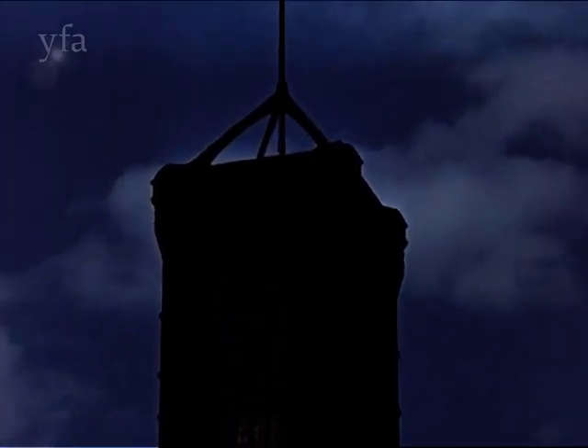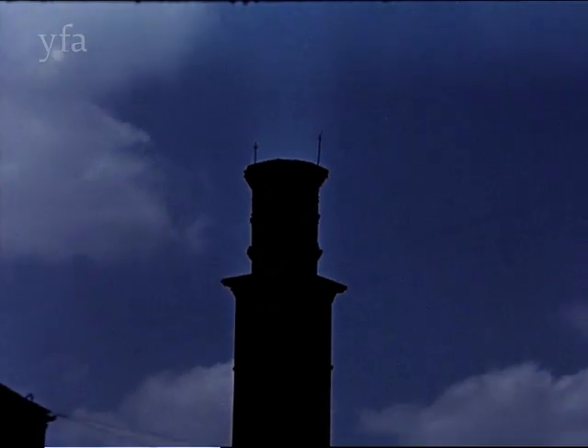Also at Leeds can be seen a curious factory chimney, which is a replica of the Giotto Campanile in Florence. Next to it is another unusual chimney built in the shape of a candlestick.